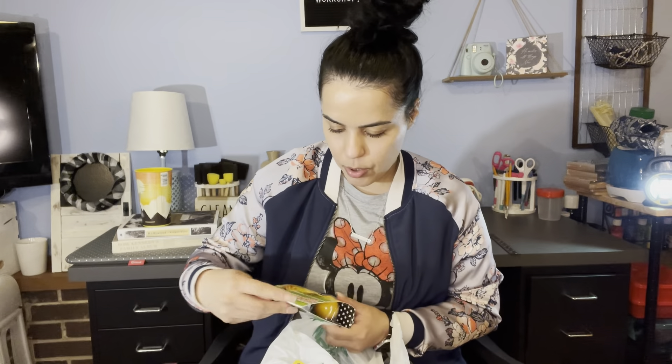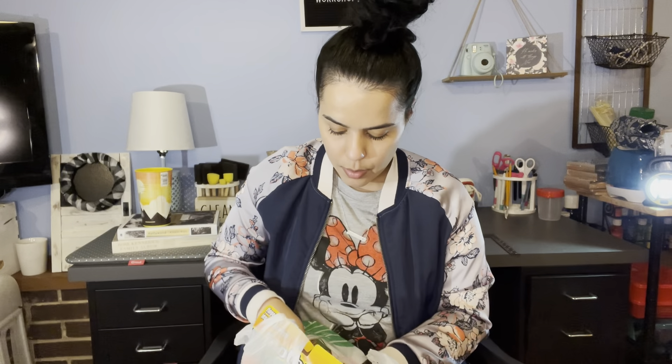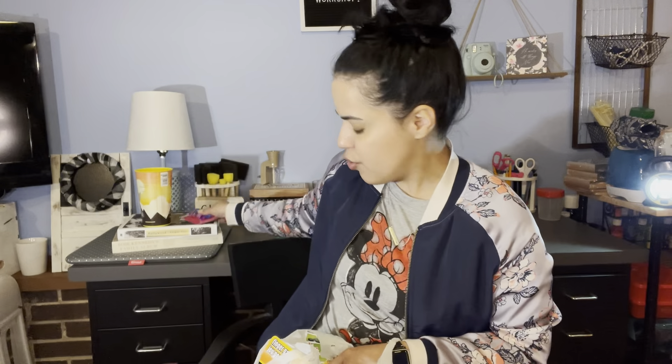I got my daughter this lip balm — it's pineapple-scented because she loves pineapples and coconut. She's a very fruity girl; if she could bathe in coconut and pineapple, she would. I also got these Minnie Mouse lip gloss for my niece because she loves Minnie Mouse — I thought it would be cute for her to try.